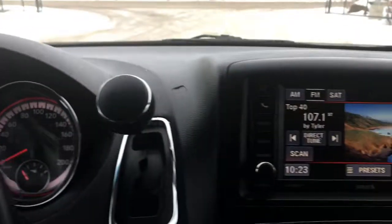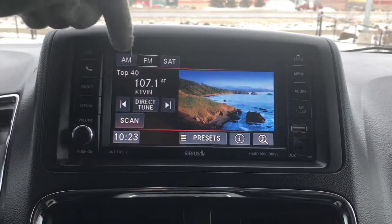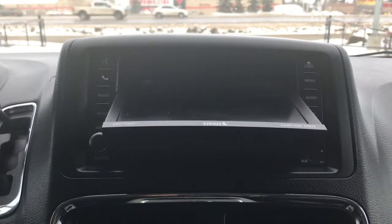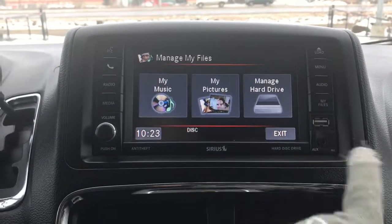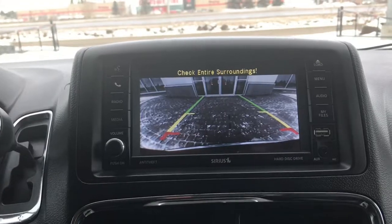If we go right into the middle here we have a nice big touchscreen. We have your voice recognition, your Bluetooth, your radio with AM, FM and satellite, your media options, your CD and DVD player. In the menu we have audio, my files, your USB auxiliary plug-in, and we cannot forget your handy backup camera.